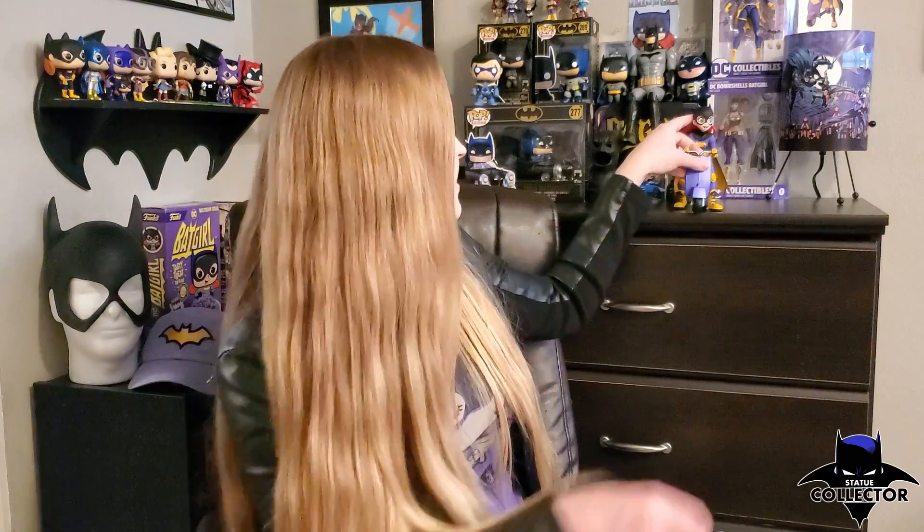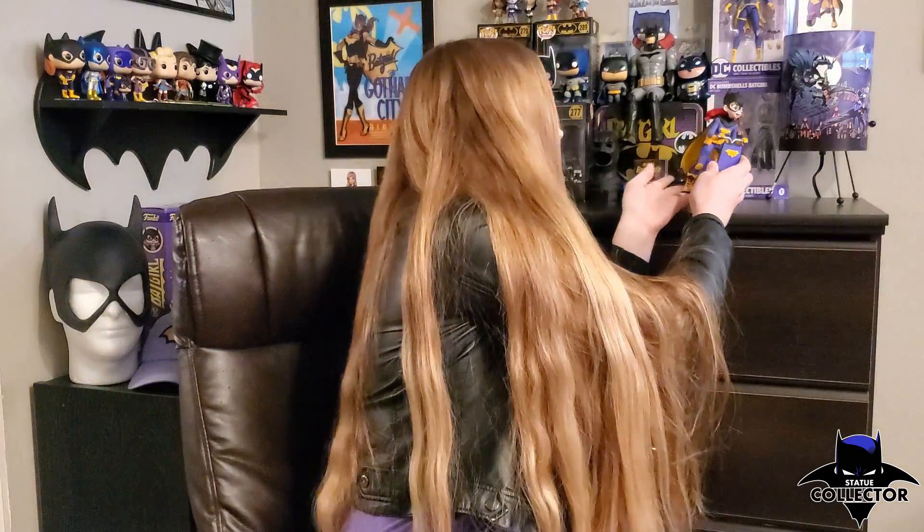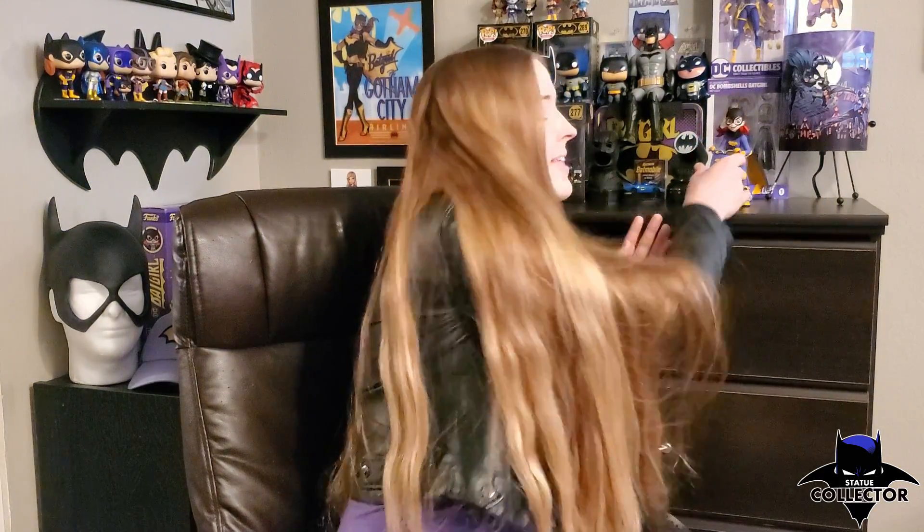My favorite statue that I own is probably my Artist Alley Batgirl — I'll give you a better look at her during the tour. My second favorite has to be my batwing lamp. It's one of those things where you're like, do I actually need this? And then you're like, yes, yes I actually do need this.